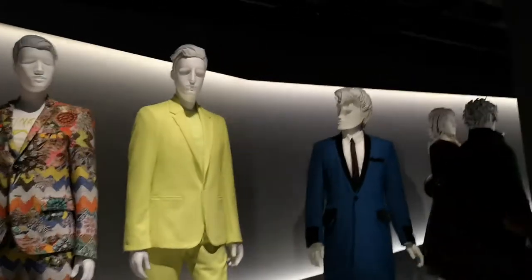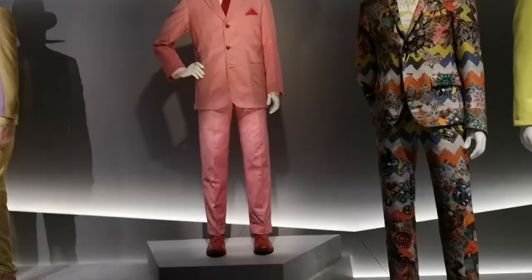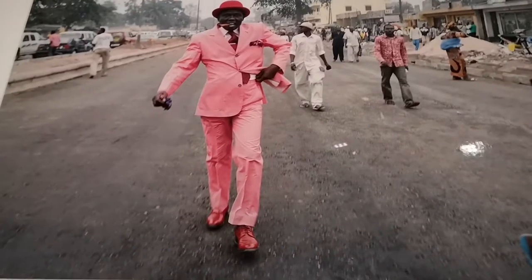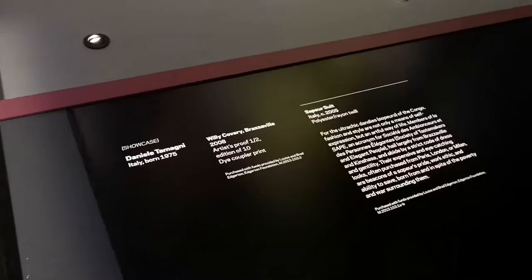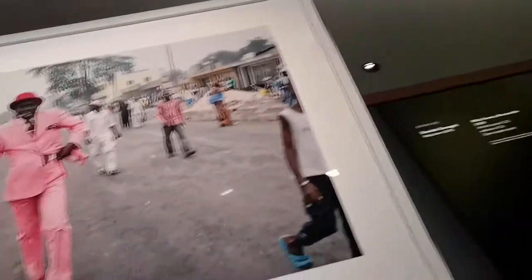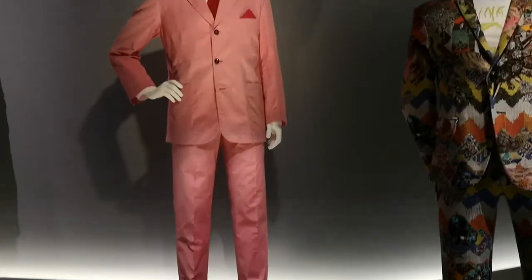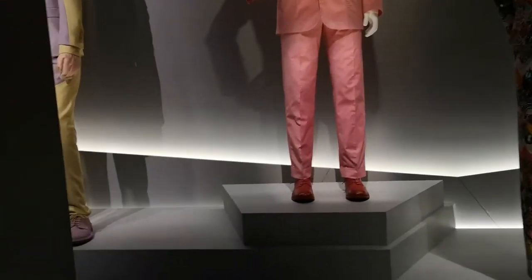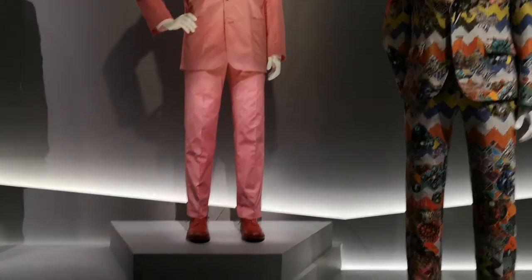One of the most interesting outfits in this section is a pink suit belonging to Congolese man Willy Covary. He's what you call a sapper — a French word for an equivalent of a dandy. There is a whole culture of sapology in the Congo, about dressing up and showing that you're making it in the world and surviving, because survival there is so hard. It's not restricted to men — women and children can also practise sapology. The exhibition also interviewed a local Sydney sapper and his family about the philosophy of being a sapper.